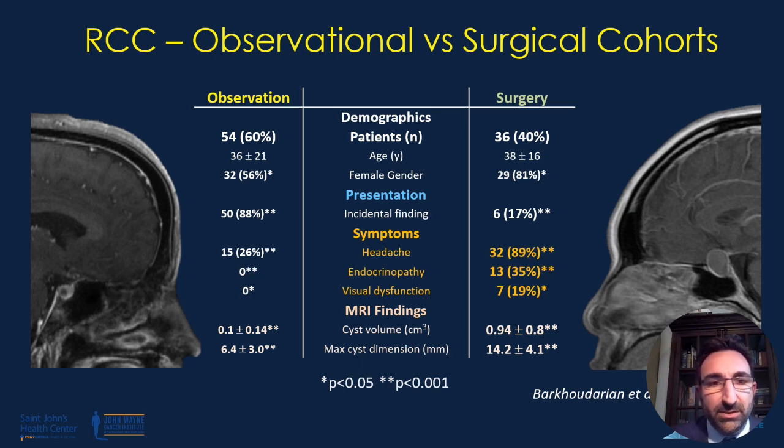The average age was about 38 years, and interestingly women tended to require surgery more often than men. For the observational cohort, the typical presentation was incidental, with only 26% of patients having headaches and no other endocrinopathy or vision dysfunction. In the surgical cohort, only 17% were incidental findings; 89% of patients had headaches, 35% had endocrinopathy, and 19% had visual dysfunction. Surgical cohort cysts were larger both in volume and maximal cyst dimension.